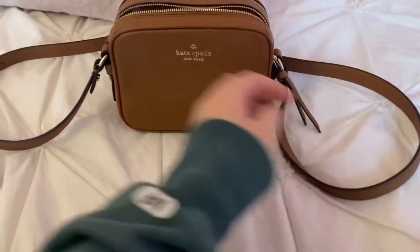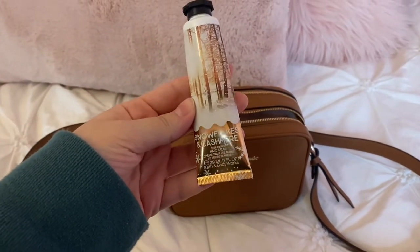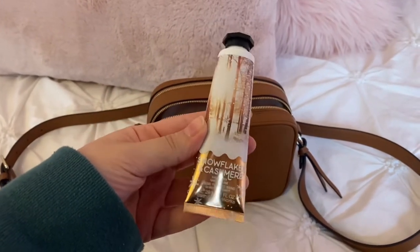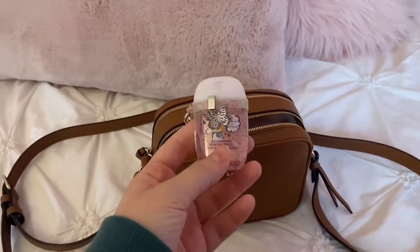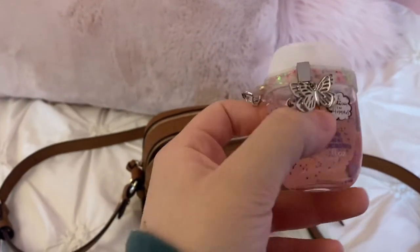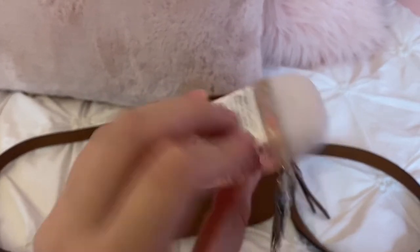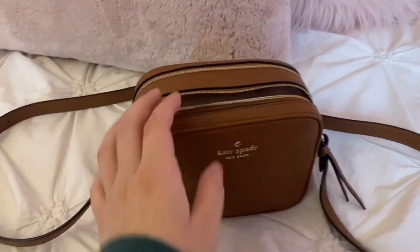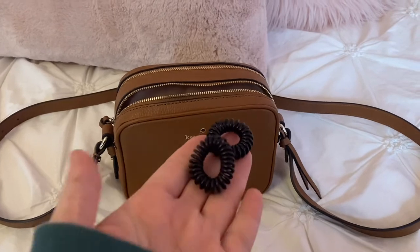Next up I have a Bath and Body Works Snowflakes and Cashmere hand cream — it's one of my favorites, so I always have one of these because my hands get super cracked during the winter months. Next up I have a Bath and Body Works hand sanitizer; it says 'I believe in humans' and it's a little unicorn, really cute little container. I just have this attachment with the butterfly on it so it can strap onto the outside of my bag or I can keep it on the inside. The last thing I have in here is just a couple of hair ties — these are one of my favorites because they don't pull on your hair.